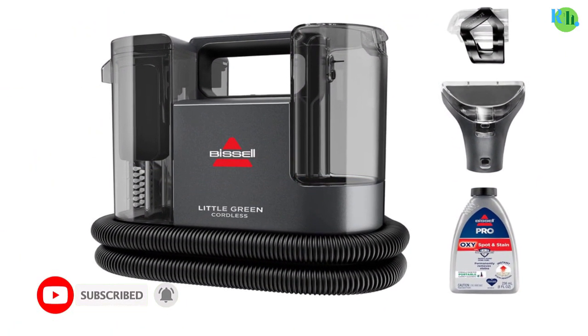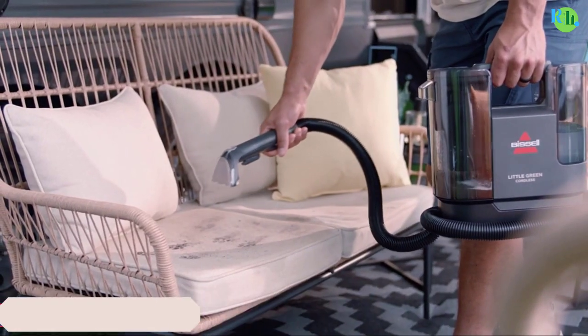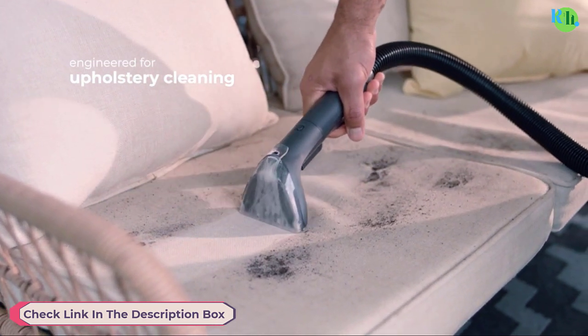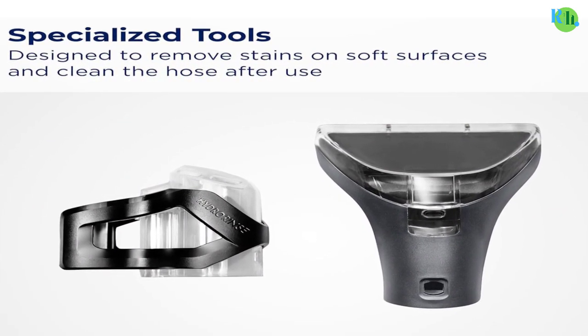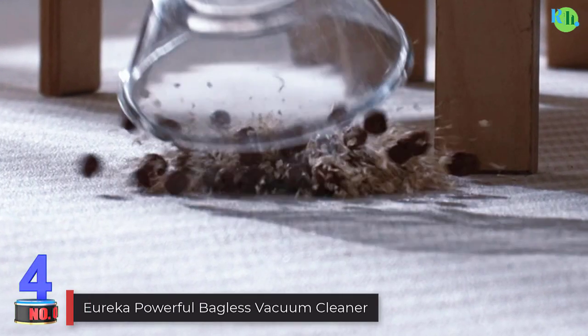Lightweight and compact, it is perfect for tackling hard-to-reach spots on carpets, upholstery, and more. The instant and permanent stain removal feature, coupled with Bissell Pro Oxy Spot and Stain Formula, ensures efficient cleaning.